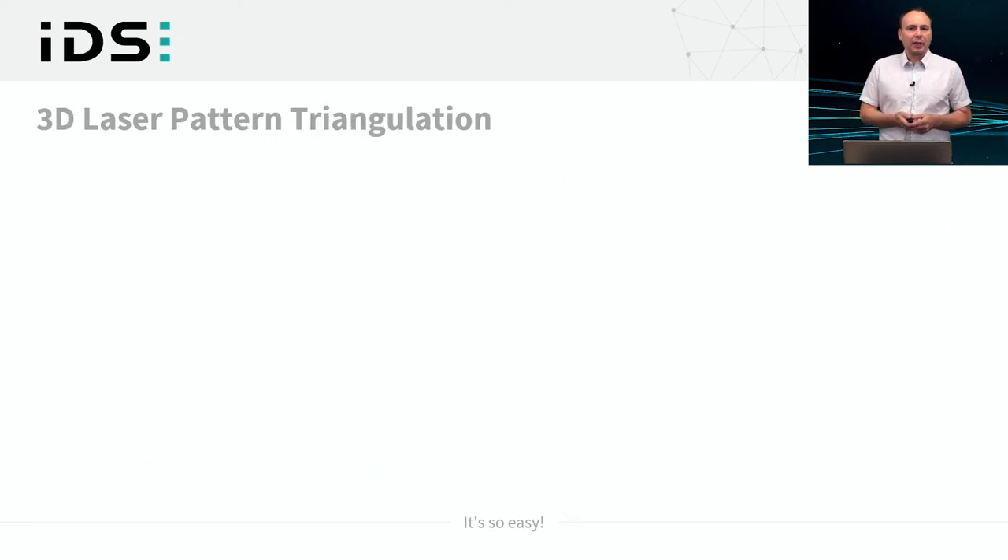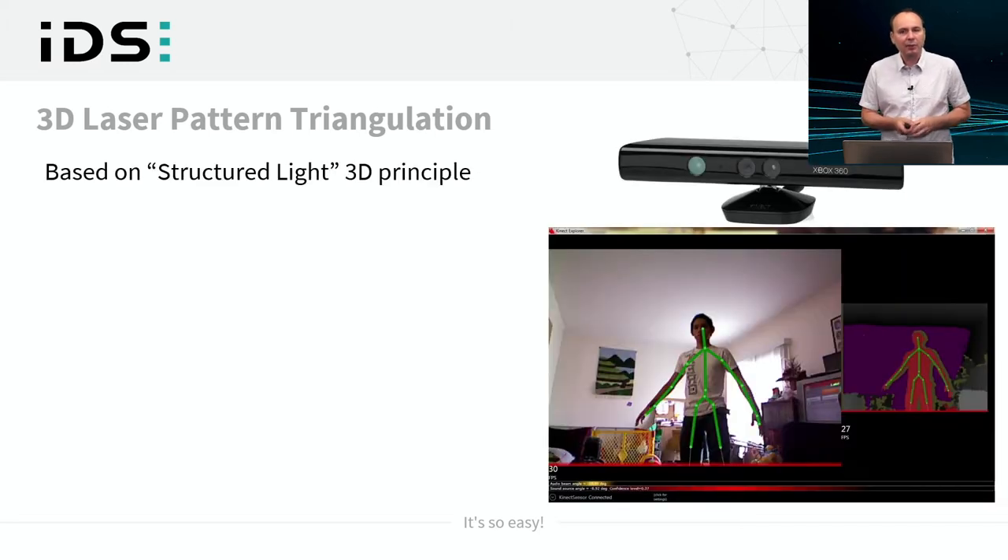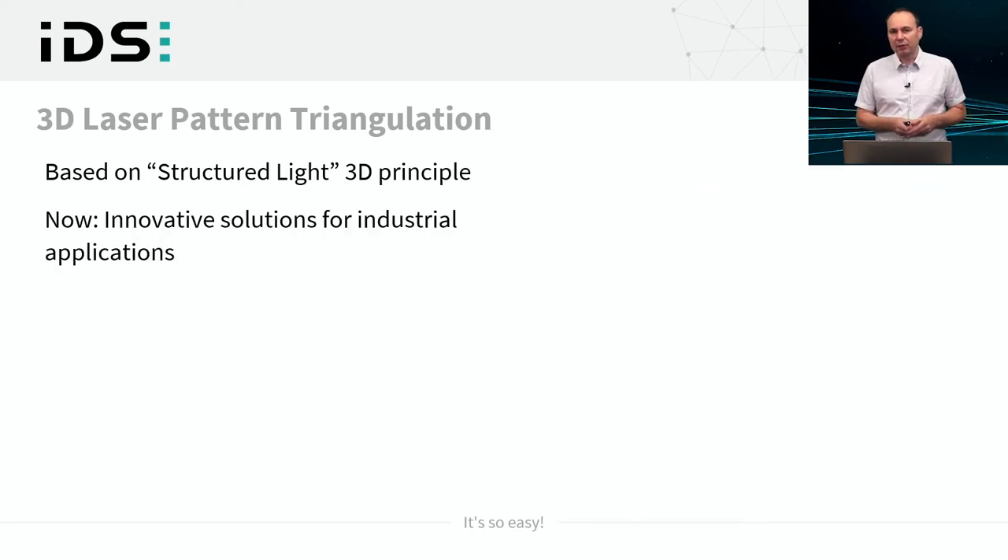Laser pattern triangulation comes from the principle of structured light. This principle was actually introduced into living rooms a decade ago by Microsoft with the first-generation Kinect, which was meant to enable hands-free steering of a gaming console without a controller. With the Ensenso S, this principle is now introduced with innovative solutions for industrial purposes.